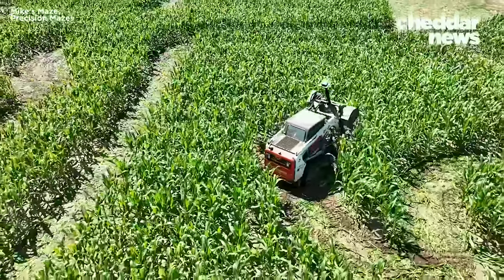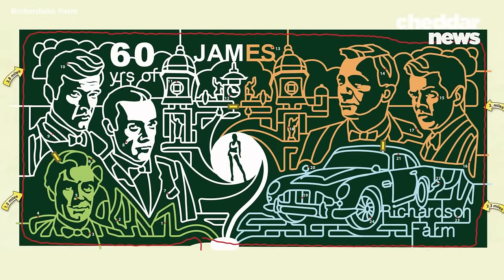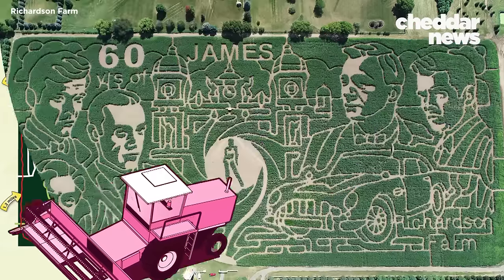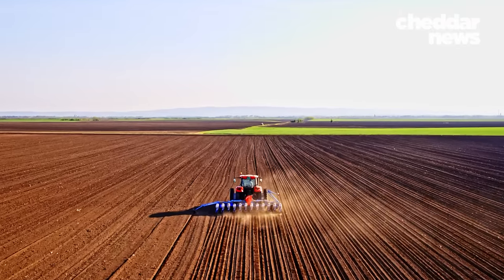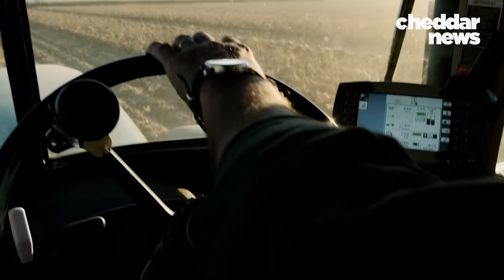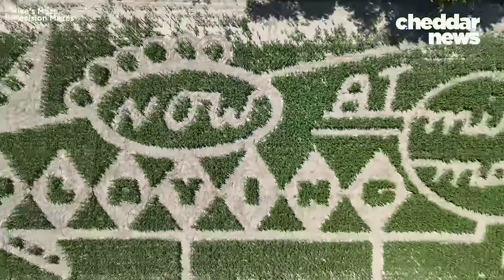Behind the ubiquitous fall attraction is an industry grown around technology. Companies design mazes for clients and tour the United States machine-planting corn or whittling away at pre-planted fields. Corn maze construction is a niche industry, but the technology behind it? Not so much. The key player in the corn maze game is a tool you probably use every day.